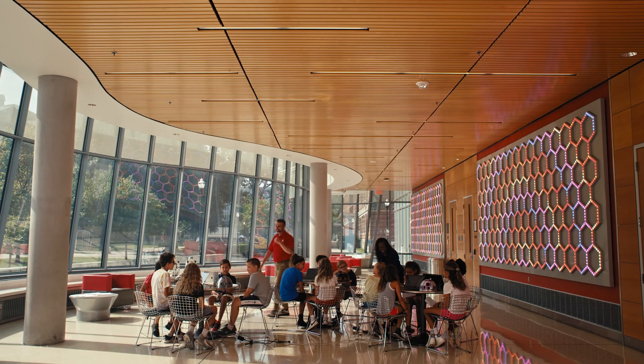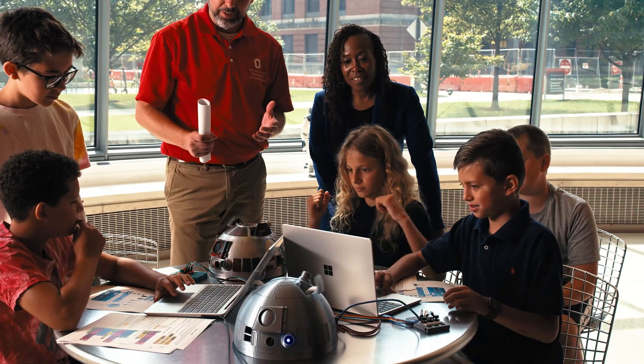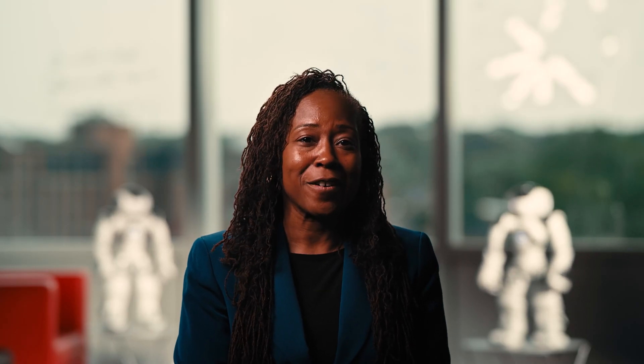I truly believe that robots will improve our lives. In fact, they are already improving our lives. As a roboticist, you realize that what you're doing is bringing value to the world. It means that as a roboticist, you are a superhero — you are saving things and you are making our society better.